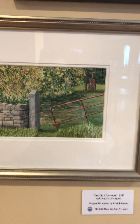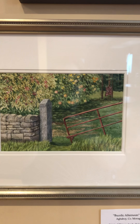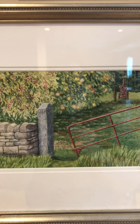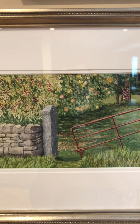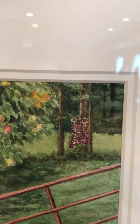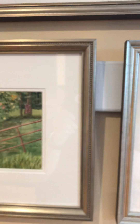This is Bucolic Afternoon. This is available for $245. It has lovely shadows, some ripening apples, and a great rusty gate. In the very far back, you can see some flowers climbing up that tree.